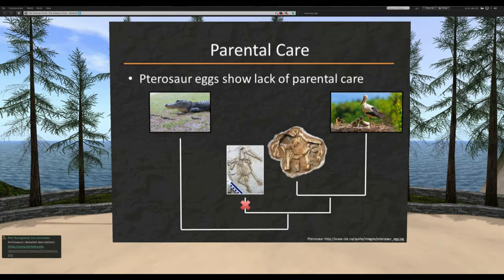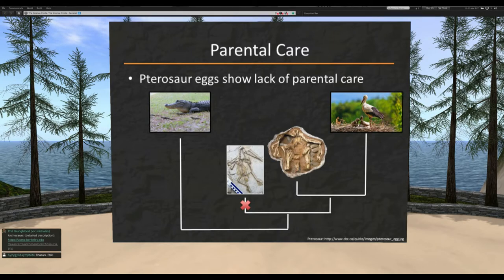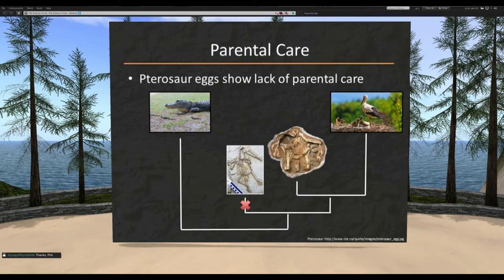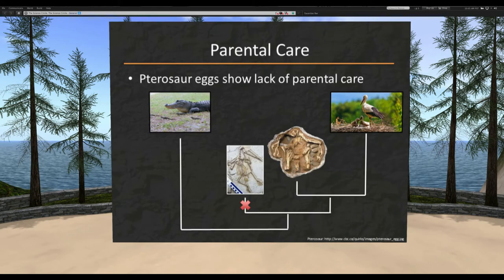However, the idea of one shared evolution of parental care is thrown into question by the pterosaur fossil record. Pterosaurs — the flying reptiles like pterodactyls, pteranodons, and quetzalcoatlus — show evidence with their egg style that they did not exhibit parental care. Since pterosaurs sit between crocodiles and birds evolutionarily, this calls into question exactly when parental care emerged. It's possible it evolved independently in both lines, or that pterosaurs lost the ability — but either way, you can't easily tease it out.